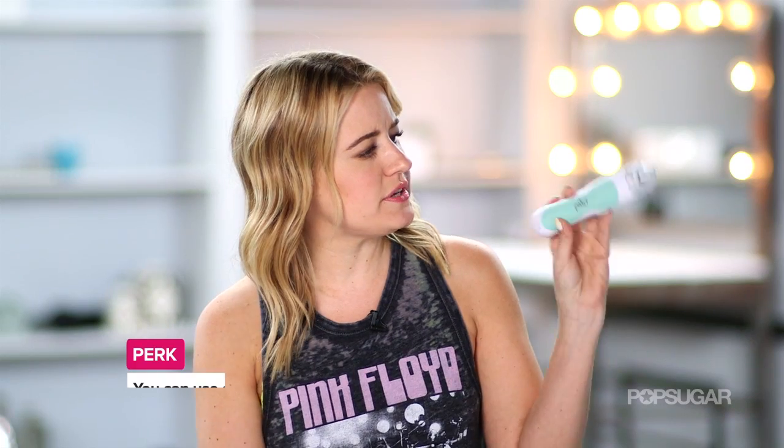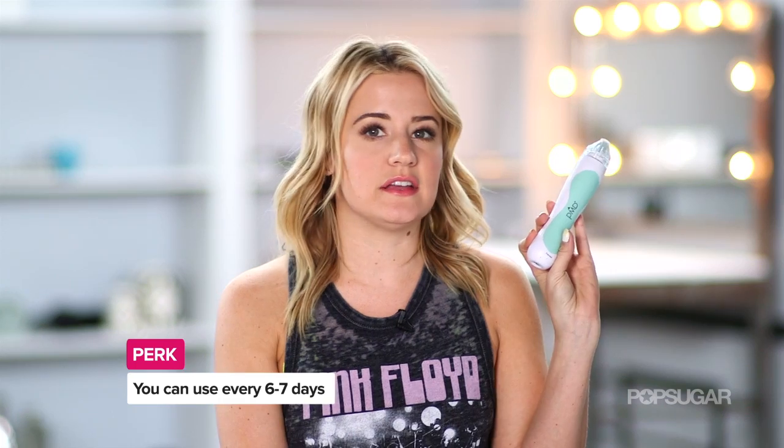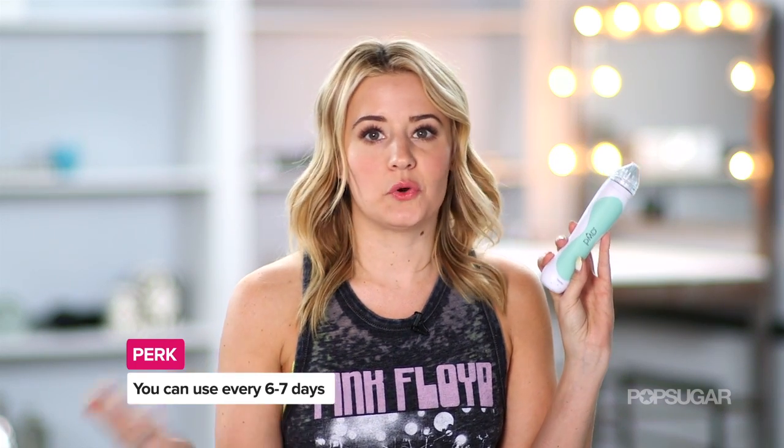You can use the PMD every six to seven days, so you might see results in as early as four weeks, six weeks, or eight weeks. I've been using it for about three years, and it's awesome.